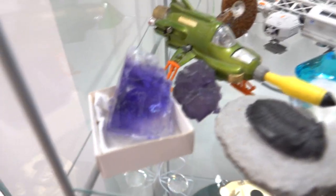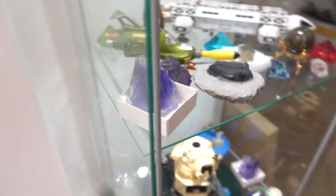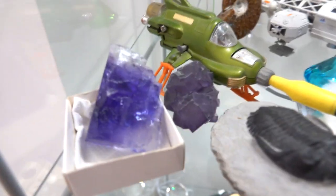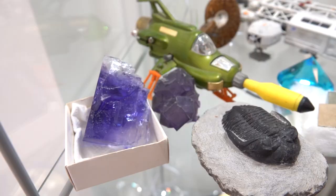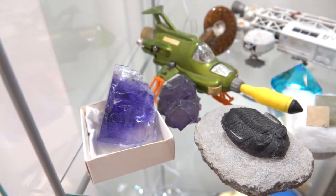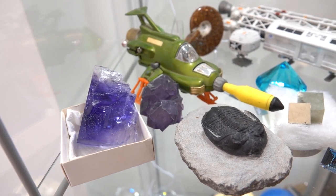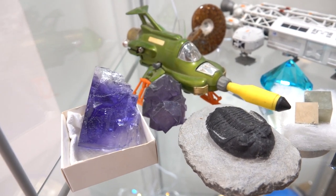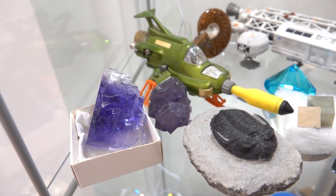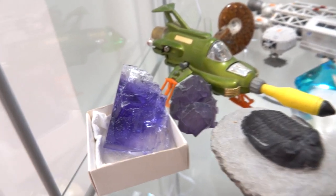We've got some rocks. Most interestingly, this one is actually just rock salt — if you lick it, it's salt from an ancient seabed. The thing that's interesting about it is it's blue, and the reason it's blue is because it's been irradiated. When salt crystallizes and there's radiation nearby, the radiation can knock some atoms out of the crystal, and you get these things called color centers.